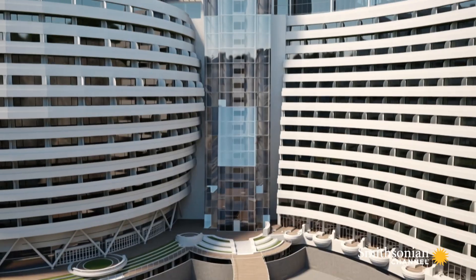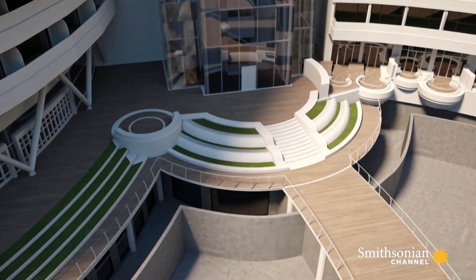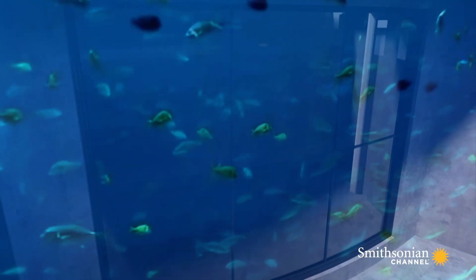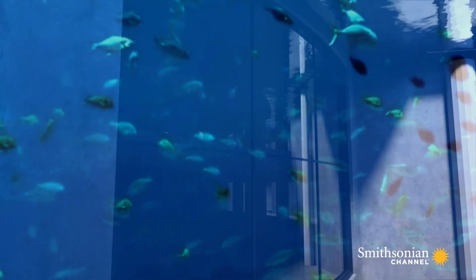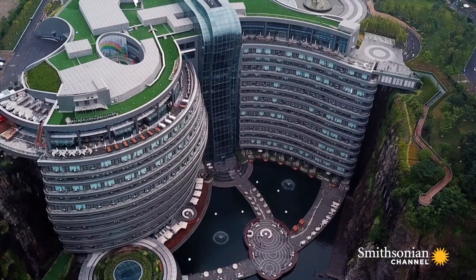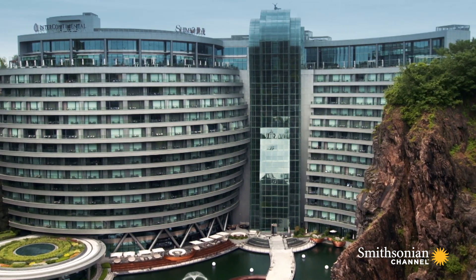But it's at water level where things are most unusual. Here, huge 16-foot-deep aquariums hold over 300 tons of water, so the lowest two floors of restaurants and guest suites have huge windows onto an extraordinary underwater world. What Martin tried to do was create a building mass that joined with the quarry and became part of it — part of the overall character of the quarry itself.